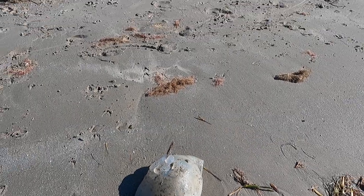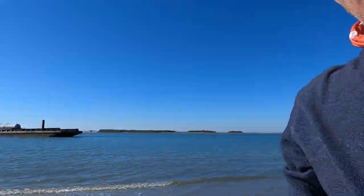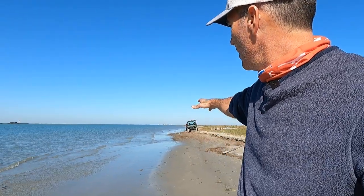Thought it was an interesting animal to talk about, and that's what's washing up right now. If I walked along here, you'd find probably 20 to 30 of them washing up, so you know they're out here swimming around. I thought I'd bring that up for this week's beach combing. All right, till next time — talk to you later, bye.